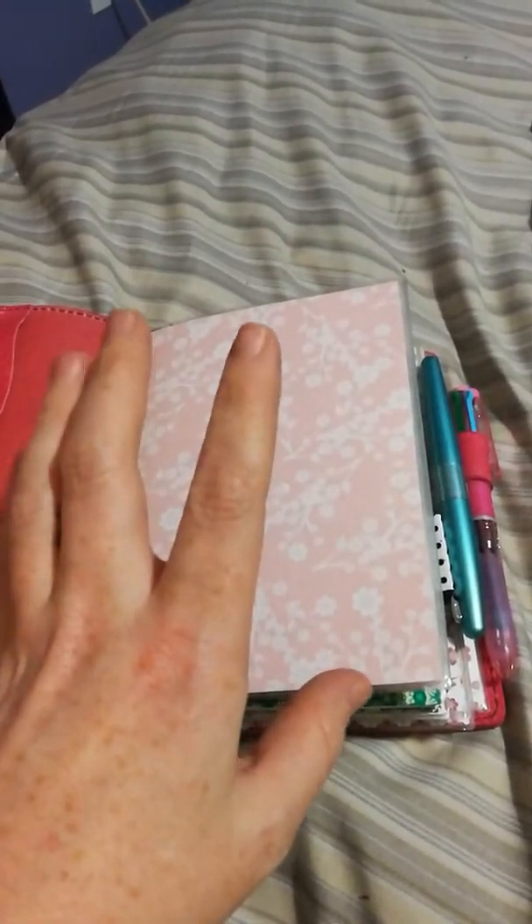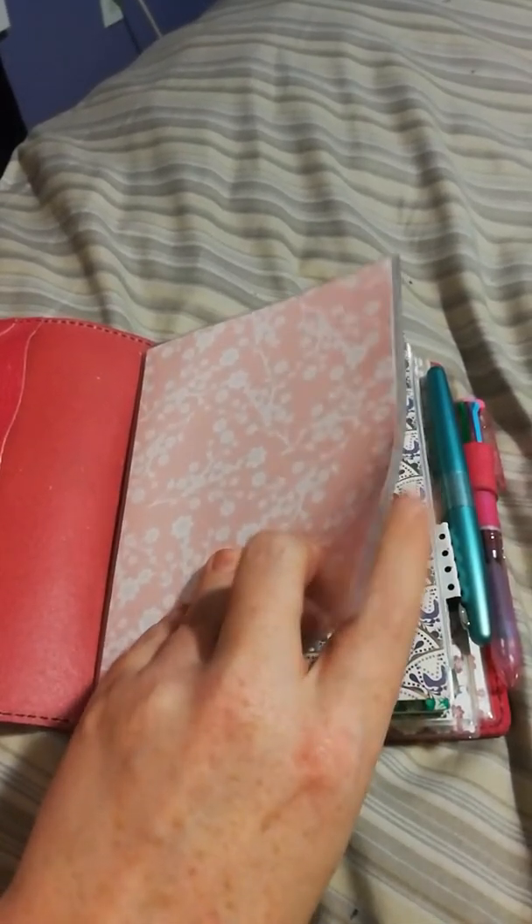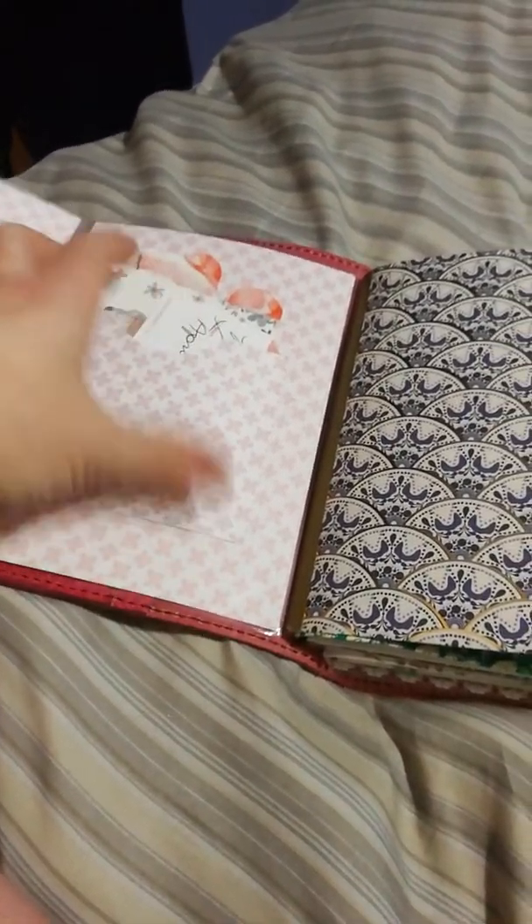If you've seen my previous video where I had my first B6 — the wine with everything — these are the same inserts except for one inside of this. This is actually a dashboard I got from Maggie's Boutique, and it has this little flip-over thing which I actually kind of like, though I don't use it in the first one.